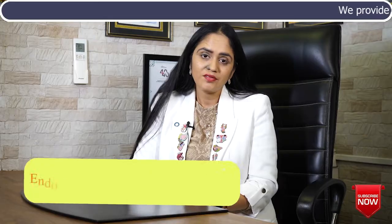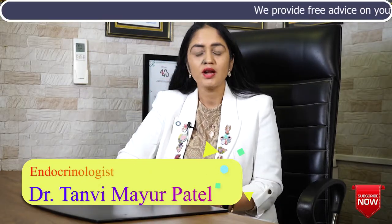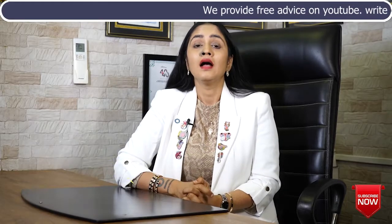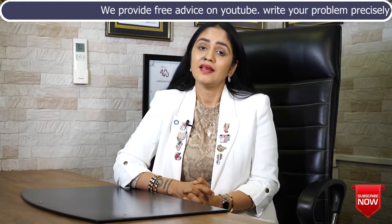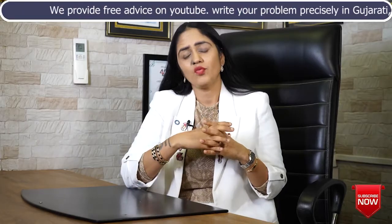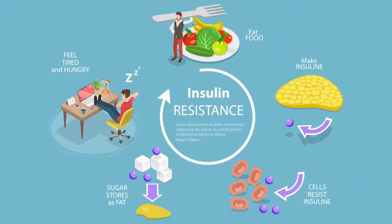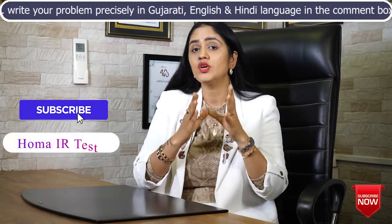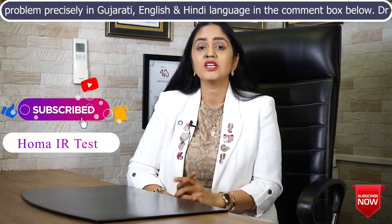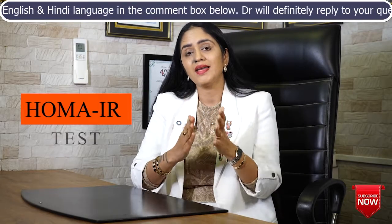Namaste. My name is Dr. Tanvi Mayur Patel. I'm an endocrinologist, hormone specialist doctor from Mumbai, India. Weight is one of the most common challenges everyone is facing, and for this weight gain there are many reasons — one such reason is insulin resistance. In today's topic I'm going to discuss a test you can do at home to know your insulin resistance index, and that is none other than the HOMA-IR test.